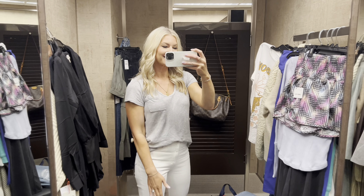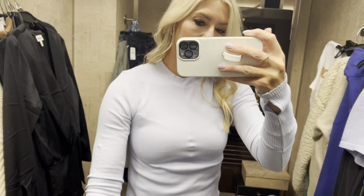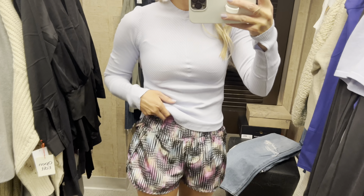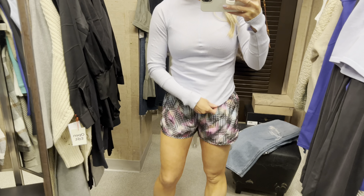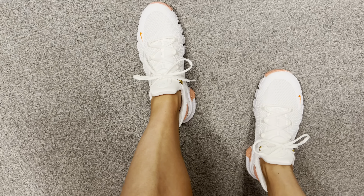Here we go — I am trying on all of the things I can find in two different stores for you. First off is this Free People long sleeve shirt; it fits so well, I'm in a medium — you could maybe size up to a large. These running shorts have the funnest pattern and fit true to size. These are my favorite Nikes from the sale — size up half a size in these. I love the color and the look.